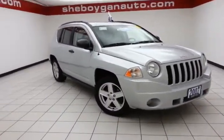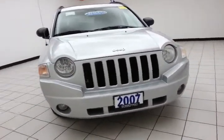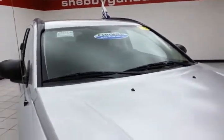Today's special is the 2007 Jeep Compass Sport 4-wheel drive, stock number B3873A. 121,000 miles on this local trade, comes to us with a clean AutoCheck history report, bright silver metallic in color.